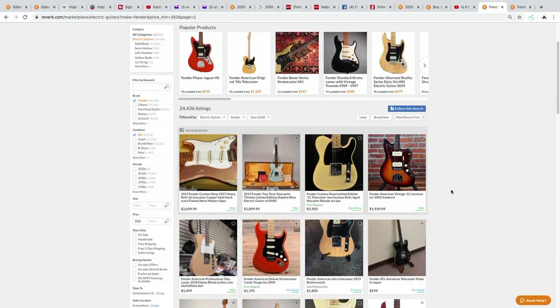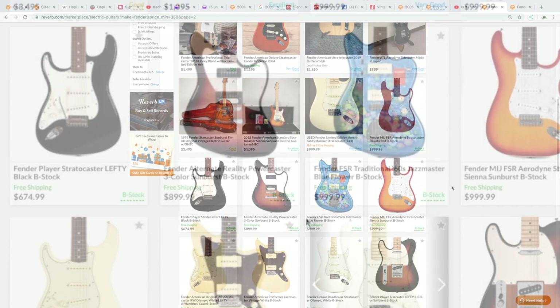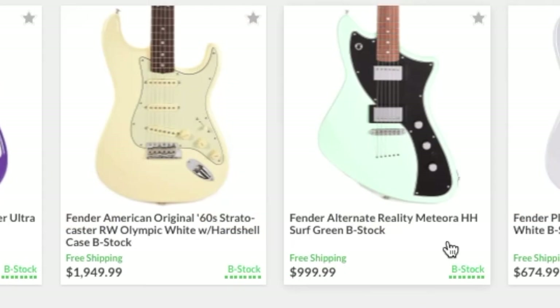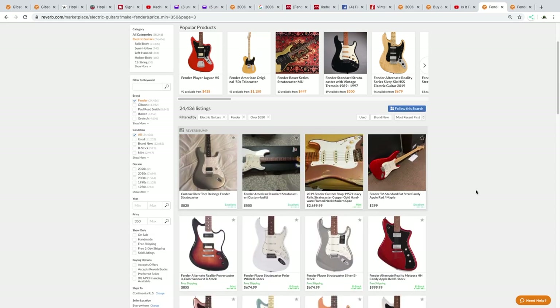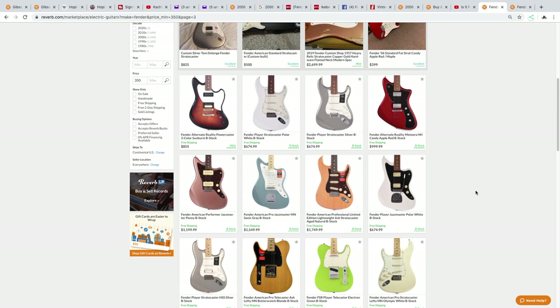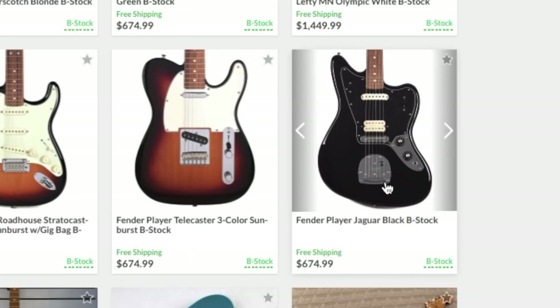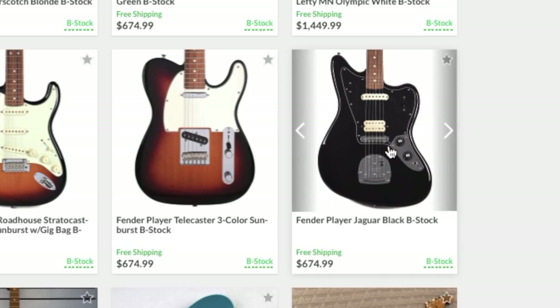Everything else on the first page looks like regular stuff, but there were a few cool limited editions and some new stuff just got listed — the Alternate Reality Series. I'm not quite willing to pay brand new prices yet. I would love to get a Meteora though — I've come close to getting a few of the made-in-USA ones but haven't sealed the deal. We're about $50 apart from where I want to be. The Players Jaguar has a humbucker in the bridge and single coil in the neck — I like that.